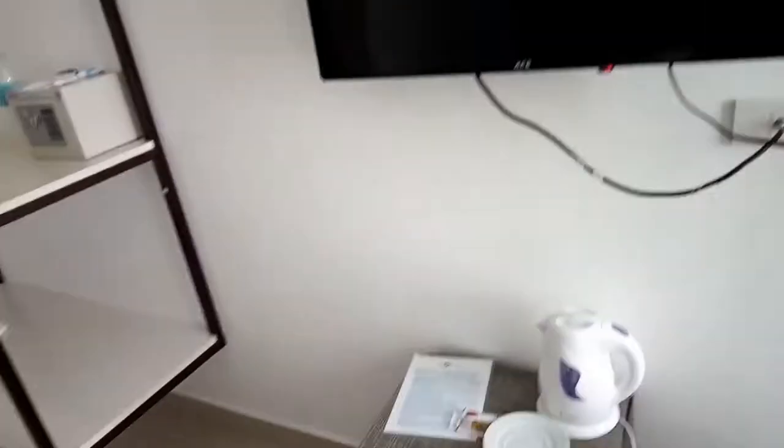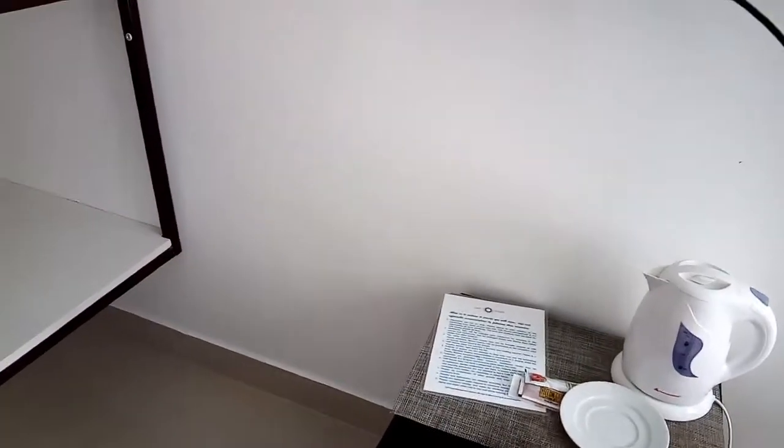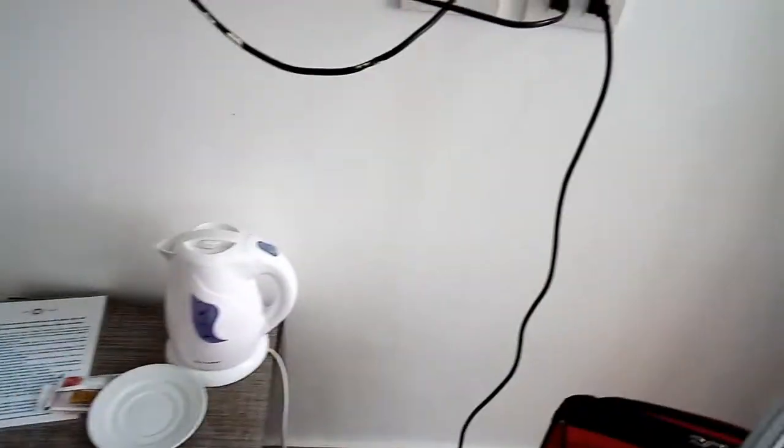You have the TV here. You have the refrigerator here. It's not a fully stocked fridge — it's empty, so you stock it yourself.